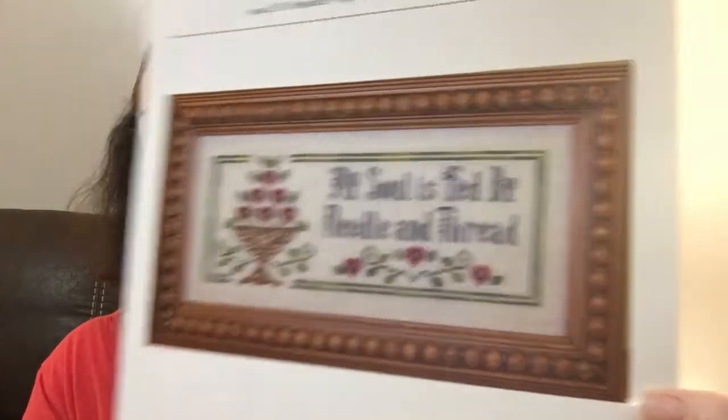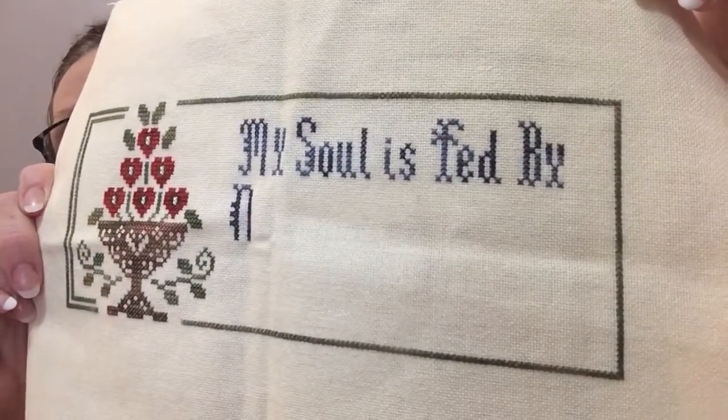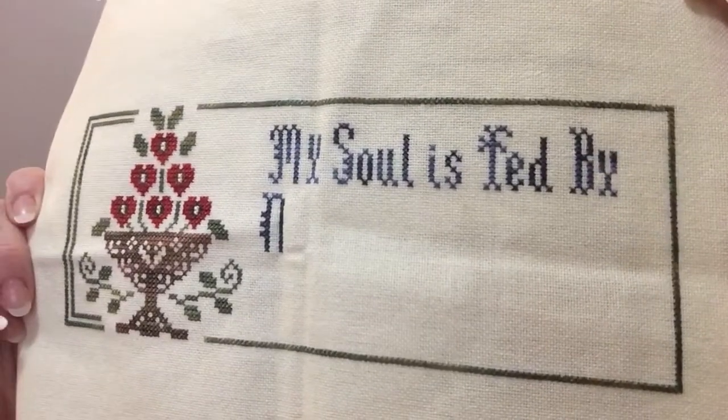When I was going through my WIPs for the sampler parade, I came across this one I hadn't worked on in over a year. It's called My Soul is Fed by the Sunflower Seed. It's from Gentle Arts and I had done a conversion to Vicki Clayton's threads — I love them, they look so good. I wish she was still in business. I worked on the words a little, so there's not a whole lot left to do — the bottom row of words, the little design underneath, and a bit of border.